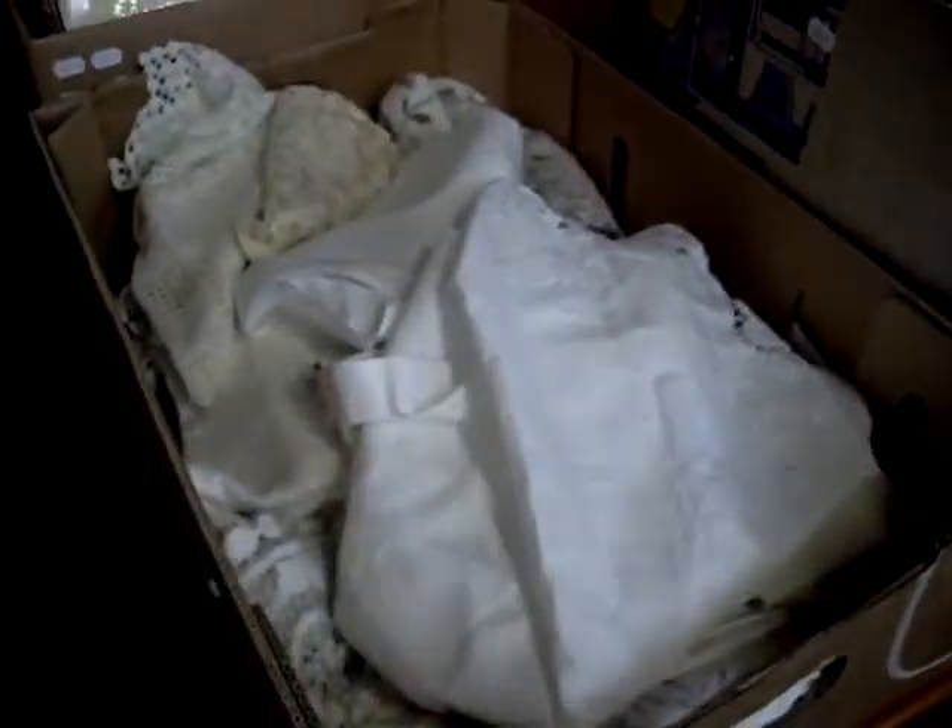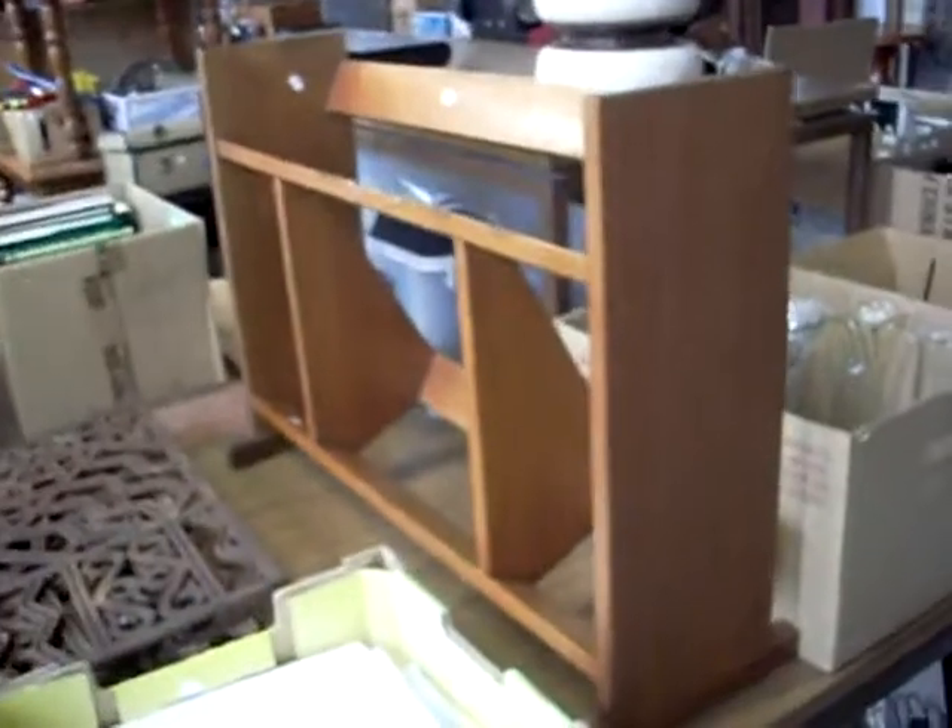Got some nice big boxes and stuff like that, pretty china and linen, and other bits this week. All sorts of stuff - makeup gear and some stereo equipment and lights and stuff. I like this little oak bookshelf, probably out of a library or something like that.